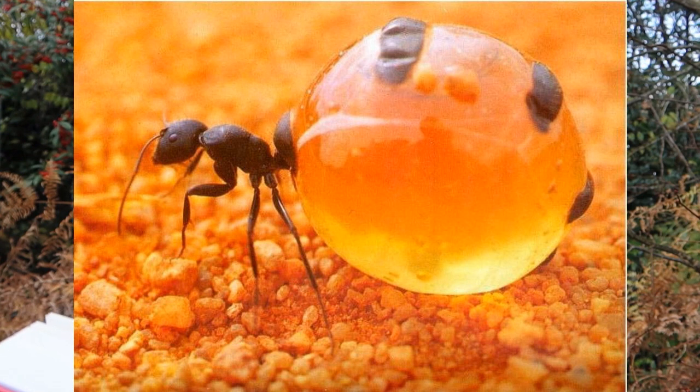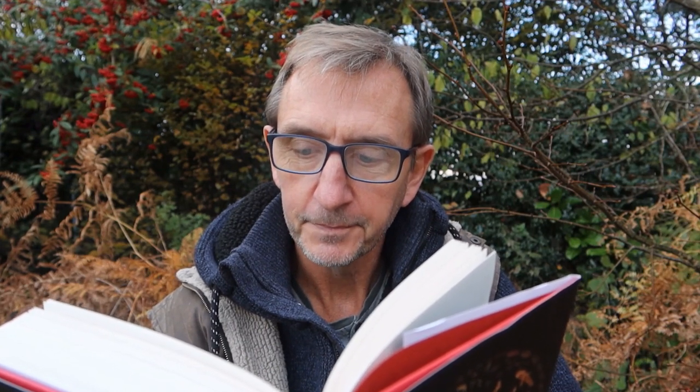They quickly become unable to move, but their siblings continue to feed them until their abdomens become so stretched as to be transparent. Groups of well-stocked honeypot ants hanging from the roof of an underground nest chamber resemble a bunch of ripe golden grapes, each willing to regurgitate some of its store of sweet honey to any hungry member of the colony.